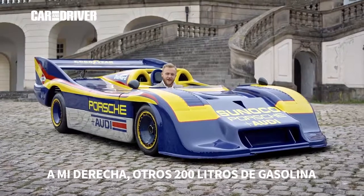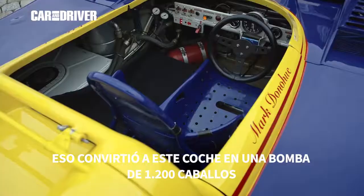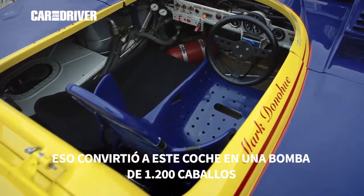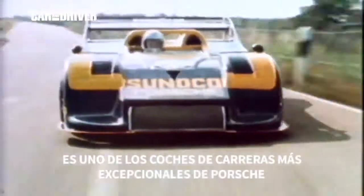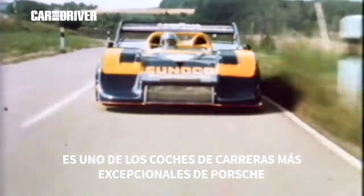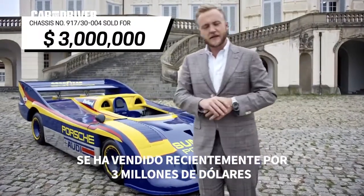To my left, 200 liters of fuel. To my right, another 200 liters of fuel. That made this car a 1,200 horsepower, 0-60 in 2.1 second bomb that heroes like Mark Donahue strapped themselves to in period. It is truly one of the most exceptional racing cars ever developed by Porsche, and it most recently sold for 3 million US dollars.